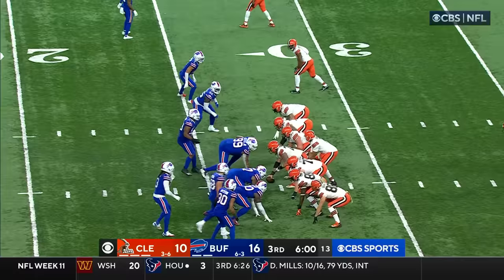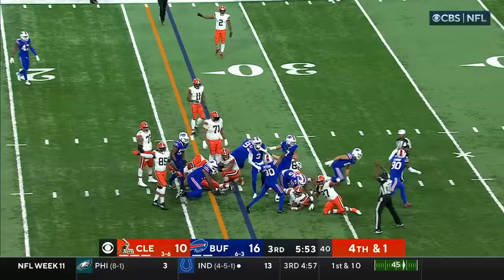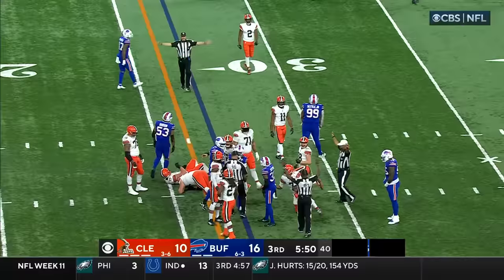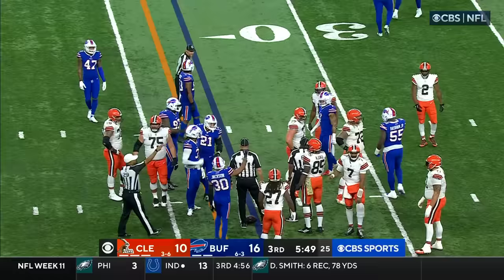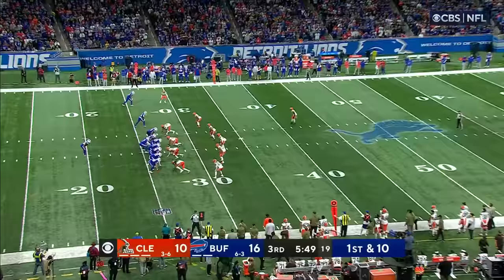Field goal will be easy, but let's see if we can get it the hard way. Brissett trying to do the same thing — some pushback again, Shaq Lawson leading the charge. It's going to come down to the spot, but he appeared to be short. The spot did not look like it gave it to him — no measurement at all, pointing first down for the Buffalo Bills.